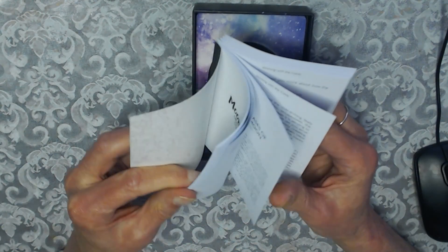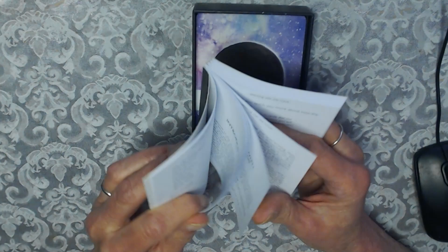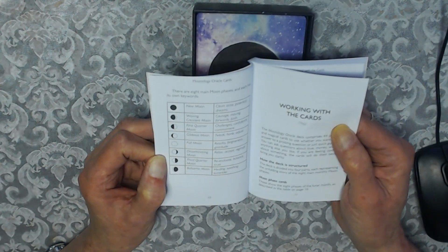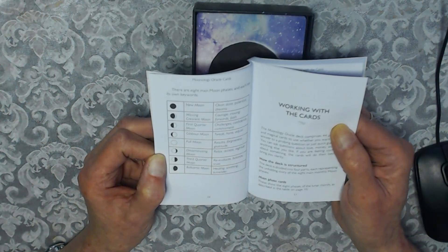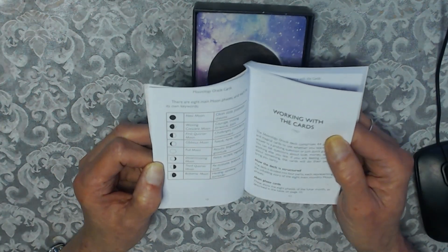You've got the Moon Faces here: New Moon, Waxing Crescent Moon, First Quarter, Gibbous Moon, Full Moon, Disseminating Moon, Third Quarter, and the Balsamic Moon.